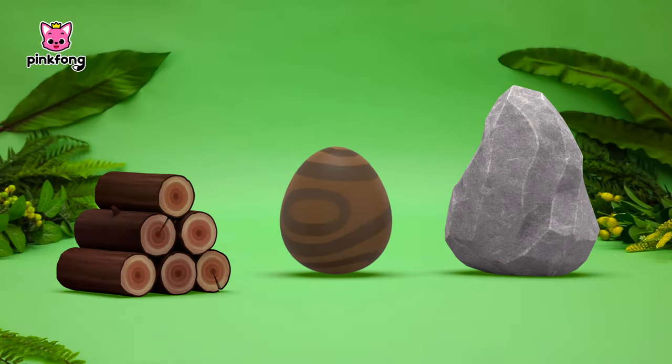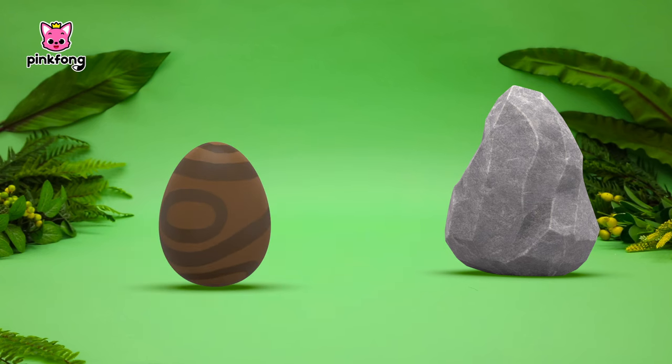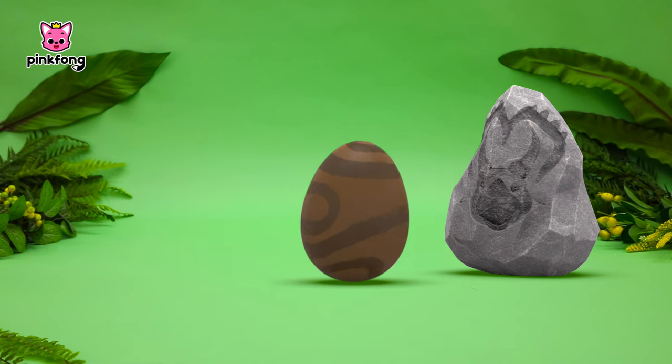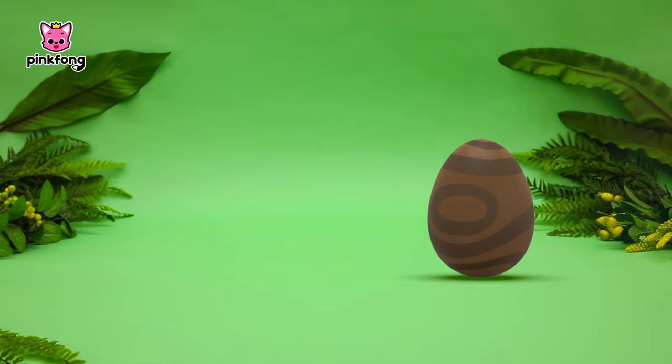Wow, it's a huge brown egg! This dinosaur must be really strong! Whoa! Stop! Stop!